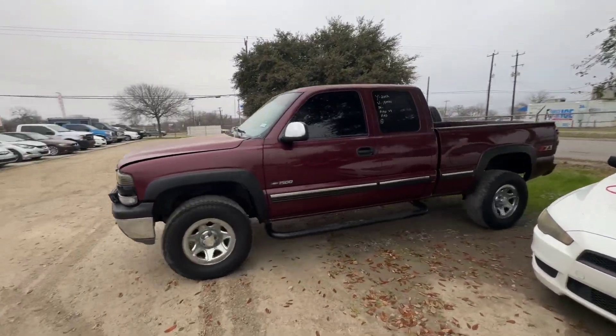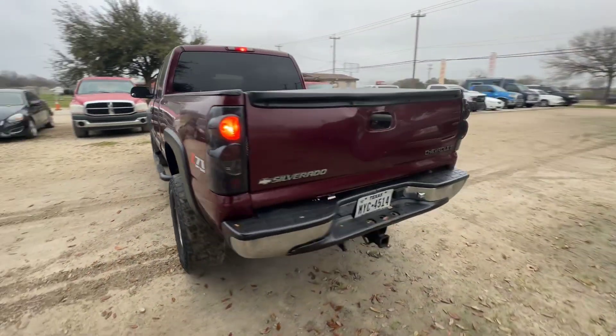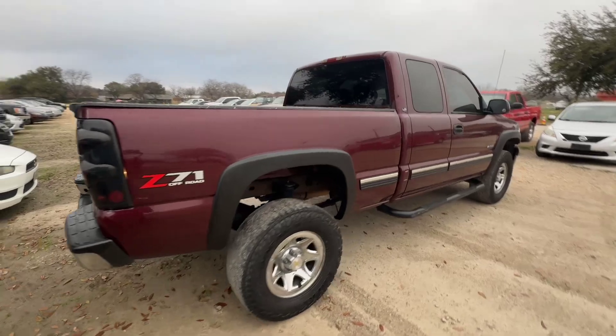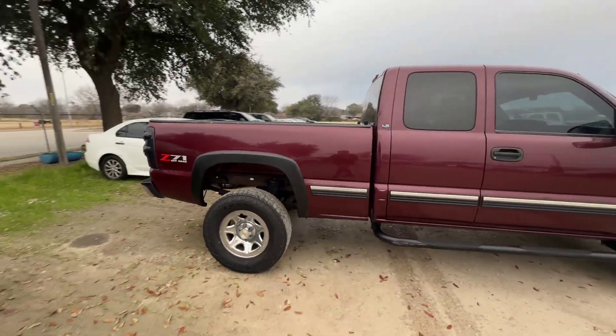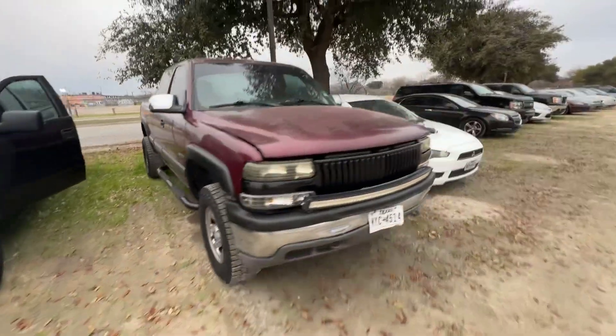Hey everybody, today we have a 2002 Chevy 1500. It's an automatic. We're looking at a V8 engine inside of it as well. I'm not sure if it's a Z71 or just a Z71 package, so when we get inside we'll check it out.